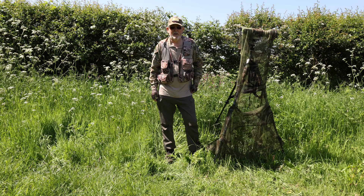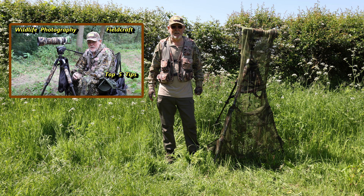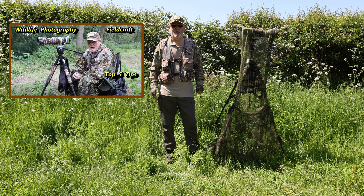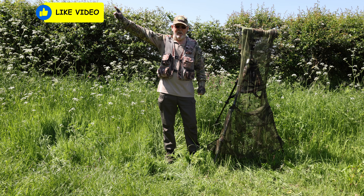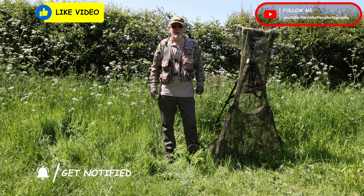Thanks for watching this edition of Kevin Hartley Photography, Fieldcraft Skills, and my top five tips. They really are basic — there's nothing complicated about this subject. Some people can make it really complicated, but for me: apply the top five tips, apply a bit of common sense when you're out in the field, and your field craft skills should improve. If you've liked this, could I ask you to hit the like button and subscribe to my channel, Kevin Hartley Photography — it's completely free and it just helps me build the channel and share my knowledge with other photographers. Until the next time, stay safe, take care, and I hope to see you soon. Bye for now.